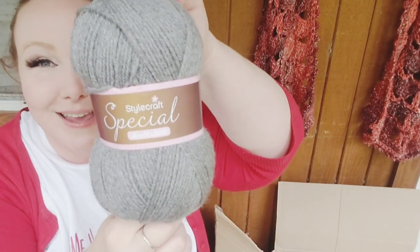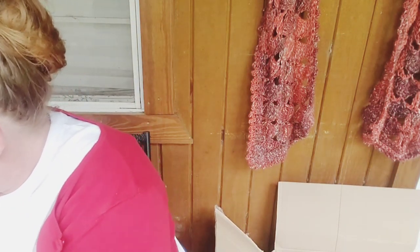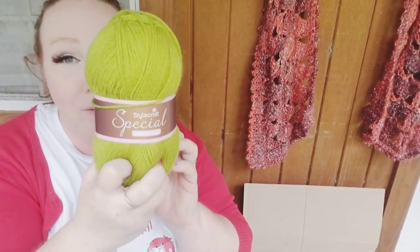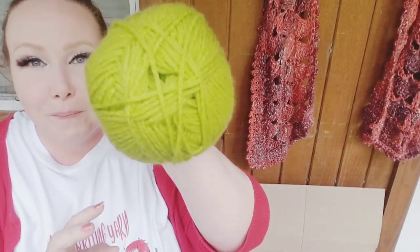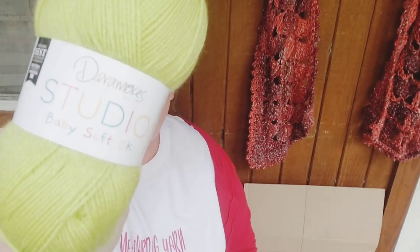Stylecraft Special DK in gray — I got a 10-pack of this one as well for my mosaics. Here's another Hayfield Bonus DK, shade 045 — I think I've already shown that one. And I love this color — it's called Apple in Stylecraft Special DK. Super pretty green — love it. And here's another green in the Dearmore Studio Baby Soft DK, color called Kiwi. I agree — that's a great name for it.